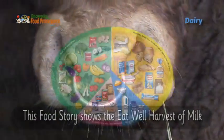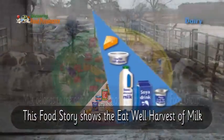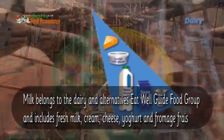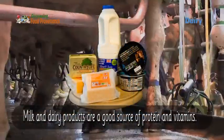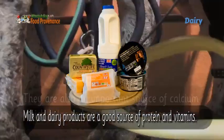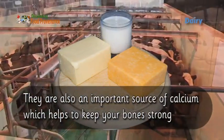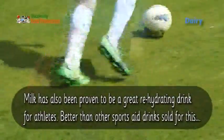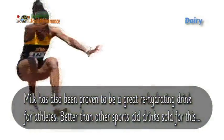This food story shows the eat well harvest of milk. Milk belongs to the dairy and alternatives eat well guide food group, and includes fresh milk, cream, cheese, yoghurt, and fromage frais. Milk and dairy products are a good source of protein and vitamins, and an important source of calcium, which helps keep your bones strong. Milk has also proven to be a great rehydrating drink for athletes, better than other sports drinks sold for this purpose.